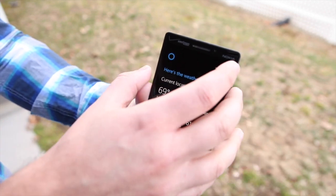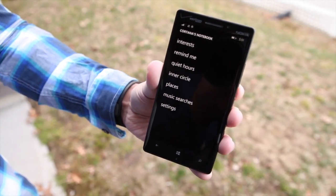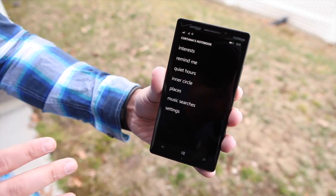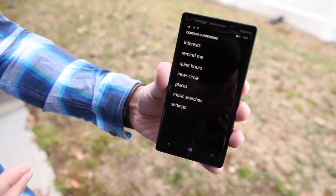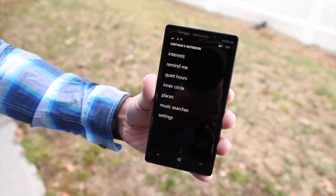To configure all this, you see this little hamburger button up here, and that accesses Cortana's notebook. Cortana's notebook is where she stores all the information about you. That may sound a little creepy, but remember, this is all local on the device. Microsoft never actually sees this information, and you control all of it locally — in opposition to Google, who basically collects all your info and uses it to deliver their Google Now experience.